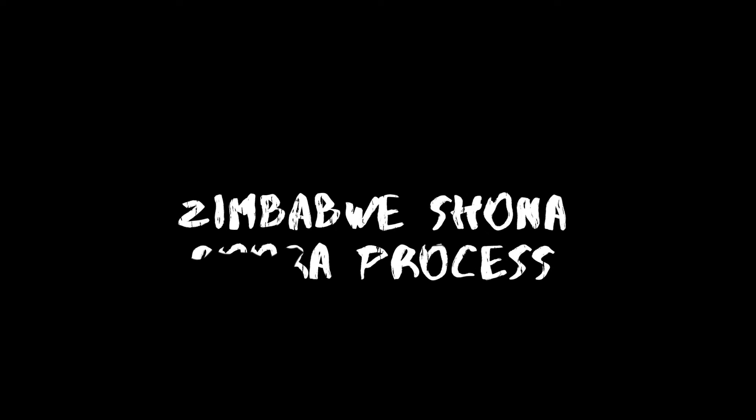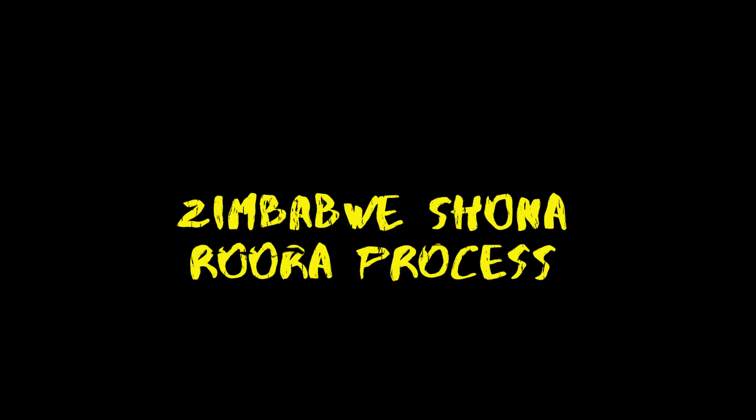Have you ever wondered how the Shona Roora or Lobola process is like? In this video, we are going to explain to you step by step all the processes involved in the Shona Rora process.